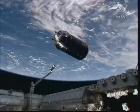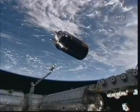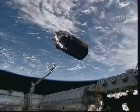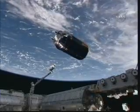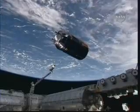Once it is birthed and bolted in place to the Earth-facing port of Harmony, the HTV's hatch will be opened tomorrow afternoon, enabling the crew to begin to empty its contents — some five tons of cargo. The HTV will remain attached to Harmony until November 1st.